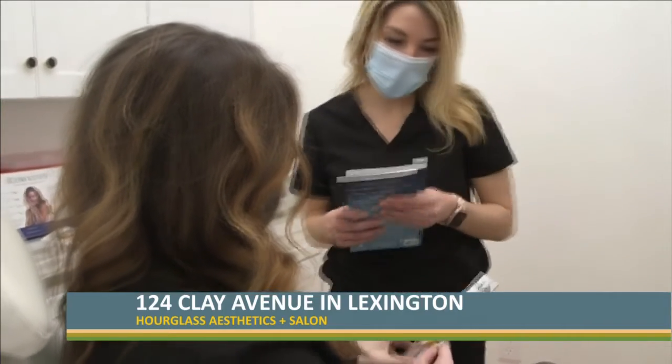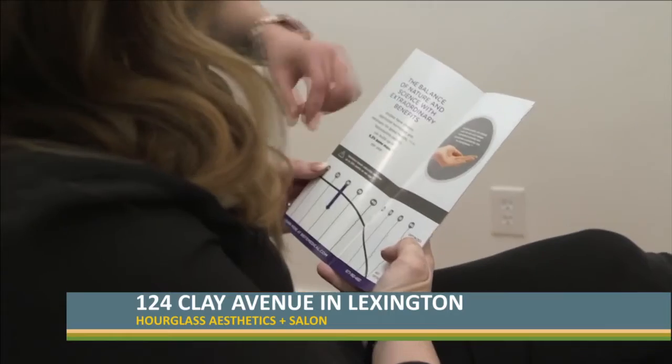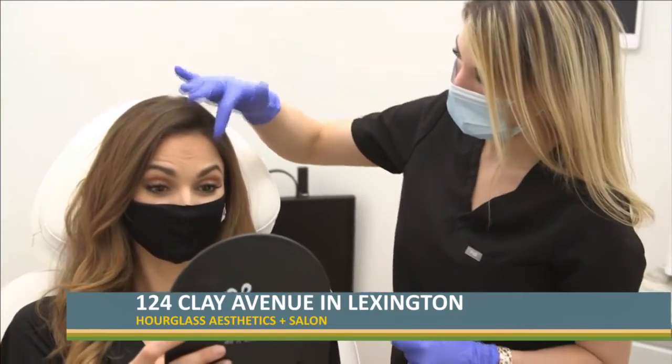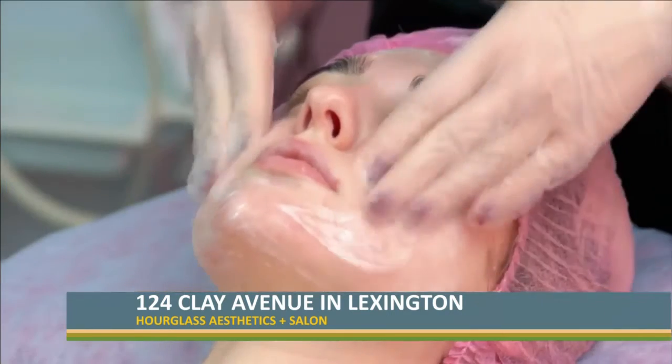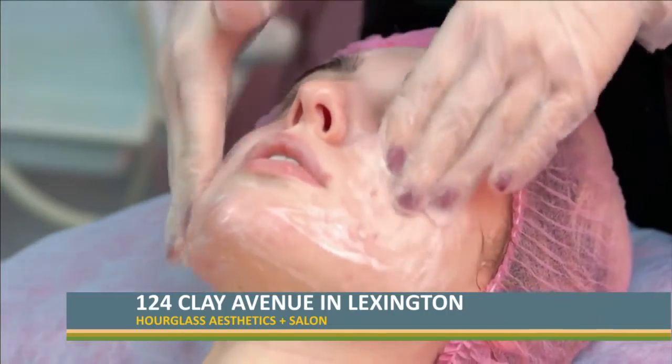This time of year in September we really want to encourage people to come in and get a free skin consultation from us, and let our estheticians, nurses, and nurse practitioners guide them in the direction they need to go. We really encourage people to come in and get deeper chemical peels. You can do lunchtime peels throughout the summer, but in September when you're not going to be in the sun anymore and you're done with the beach and the pool, you can do some deeper peels.